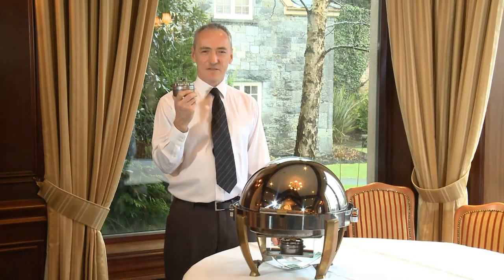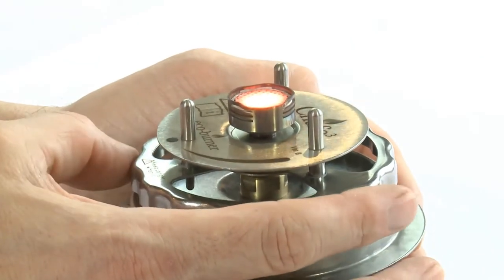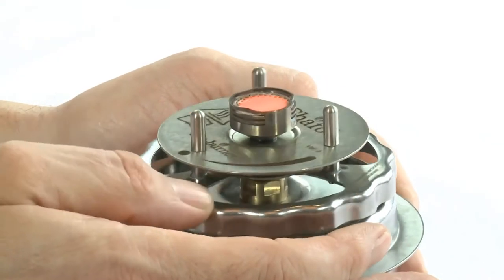The Shafo is a refillable, safer alternative for traditional drop-in gels and wicks. The heat output of the Shafo is fully adjustable and can give you a running time of between five and seven and a half hours per fill depending on the setting.